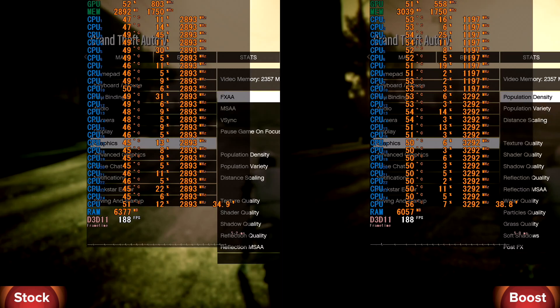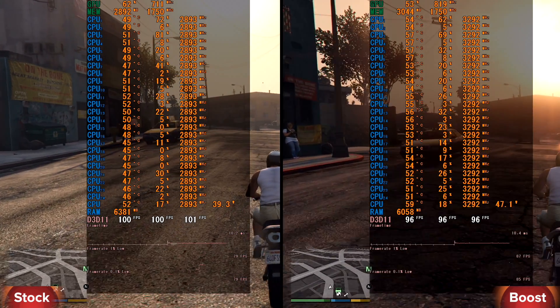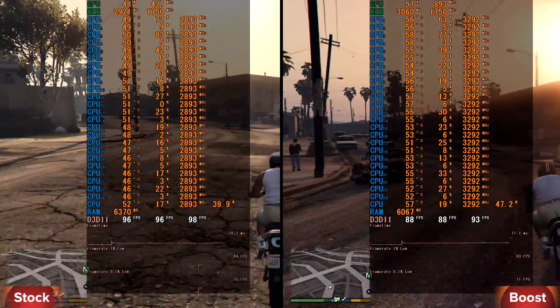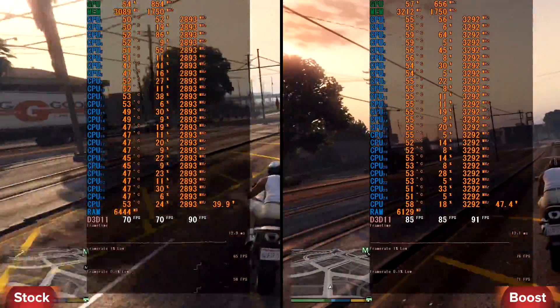First game on our test is GTA 5, high settings and full HD resolution. In stock we have minimum 70 and average 88 FPS. In boost we have minimum 82 and average 93 FPS. In terms of minimum FPS we have a notable difference.